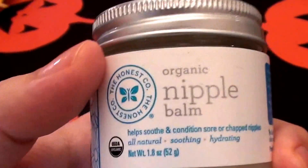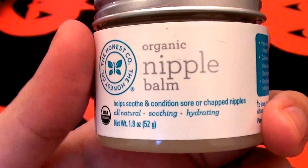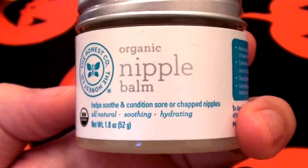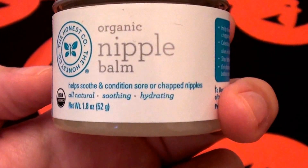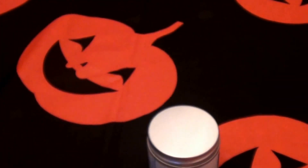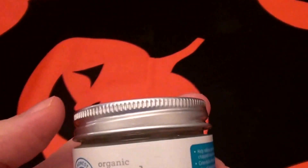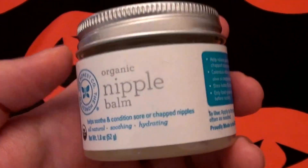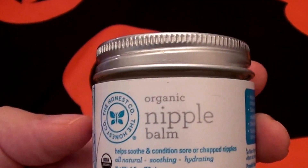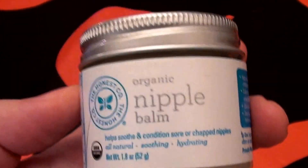Hello everybody out here on YouTube — I'm here doing a product review for you beauties today. Yes, everybody knows I love nipple butters. I love nipple butters and nipple creams, and I love them particularly for non-traditional usages.